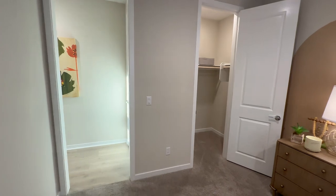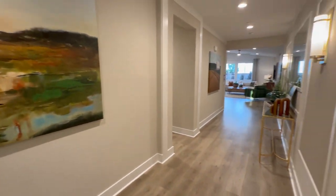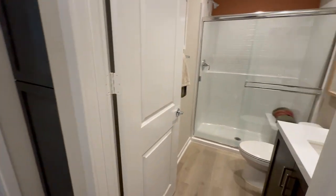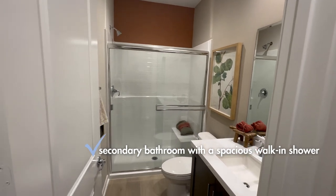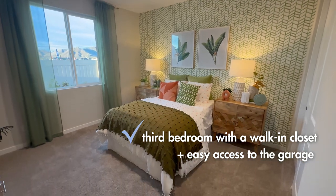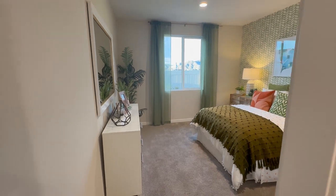This DR Horton community is actually on the slightly higher end compared to some of their other communities in the area. To the left as you walk in, you have a third secondary bedroom with another bathroom. The ceilings are nine feet. This third bedroom is definitely the biggest of the three secondary bedrooms.